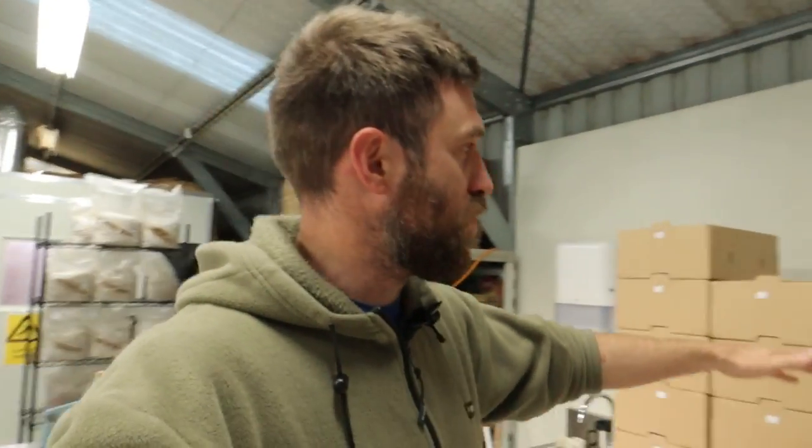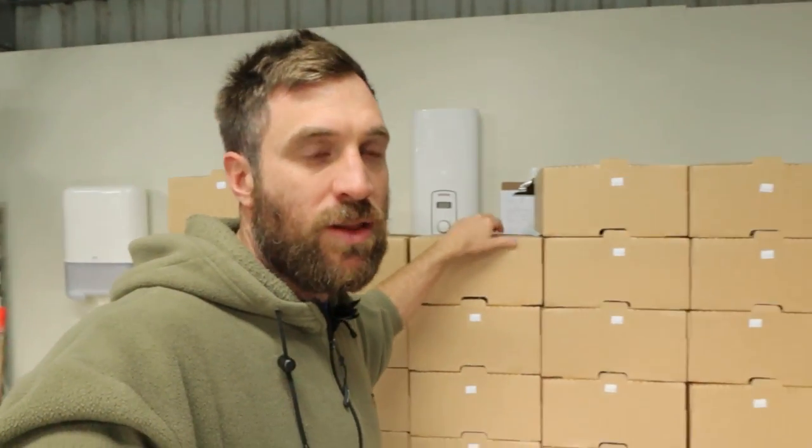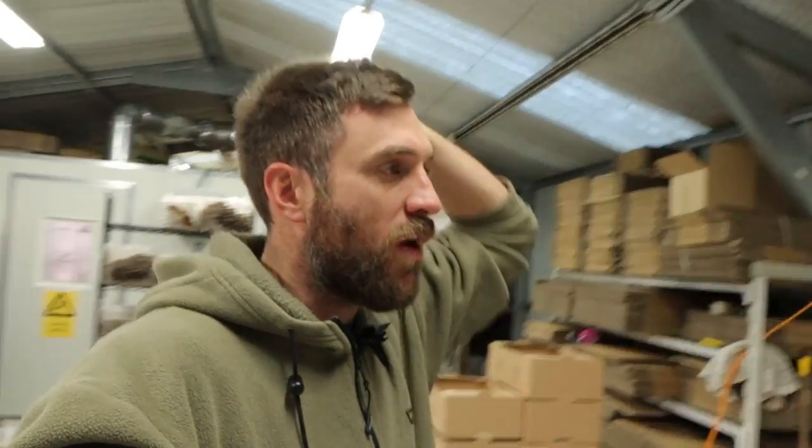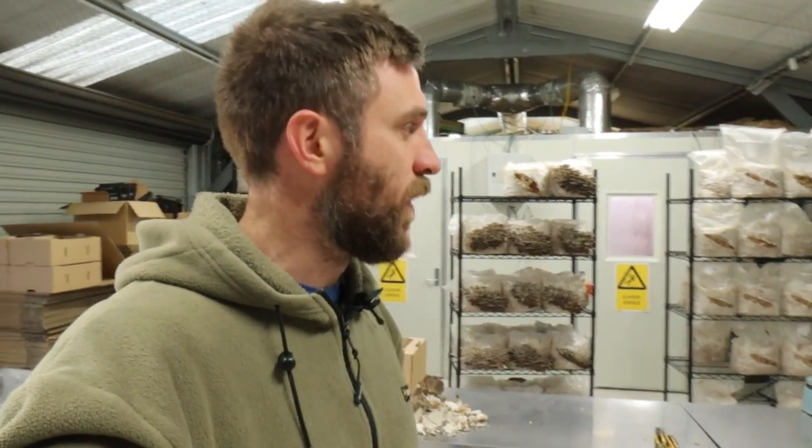We harvested some yesterday as well, so these will all go out tomorrow morning. A lot of these will go to the farmers market on the weekend. We could basically take all 25 kilos to the farmers market and sell it all — it's a fairly good farmers market.